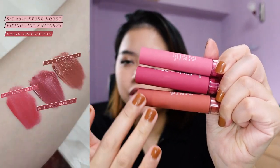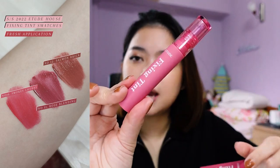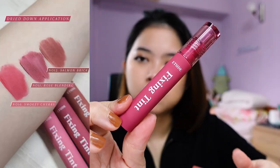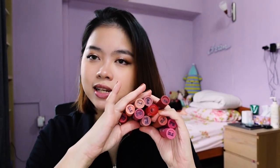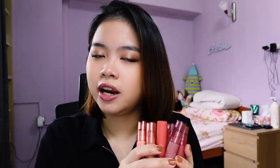The outer packaging actually corresponds with the color of the tint itself. We have number 10, Smoky Cherry; number 11, Rose Blending; and number 12, Salmon Brick. I actually own all the colors for the Fixing Tints. So in total, there are 11 shades right now in Etude House's Fixing Tints lineup.